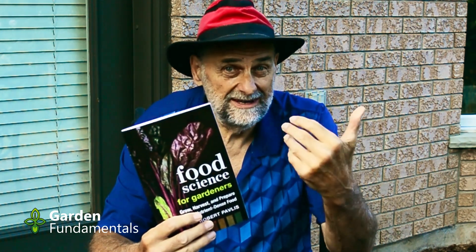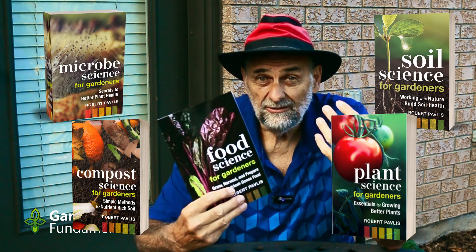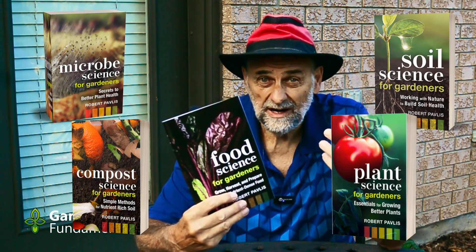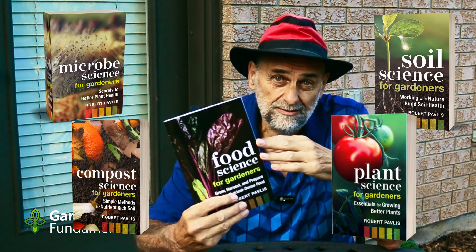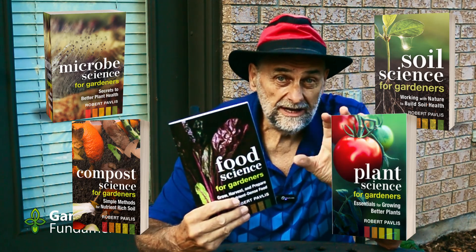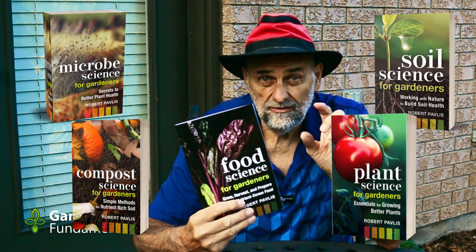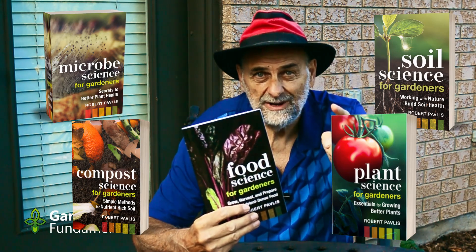The myths in this book are going to help you understand nutrition so much better. There are now five books in the Garden Science series — I have books on plants, soil, compost, microbes, and now the food science book. If you're interested in this book or any of my other books, you can get a 25% discount from my publisher, and I'll put a code for that discount in the description below. Happy gardening!